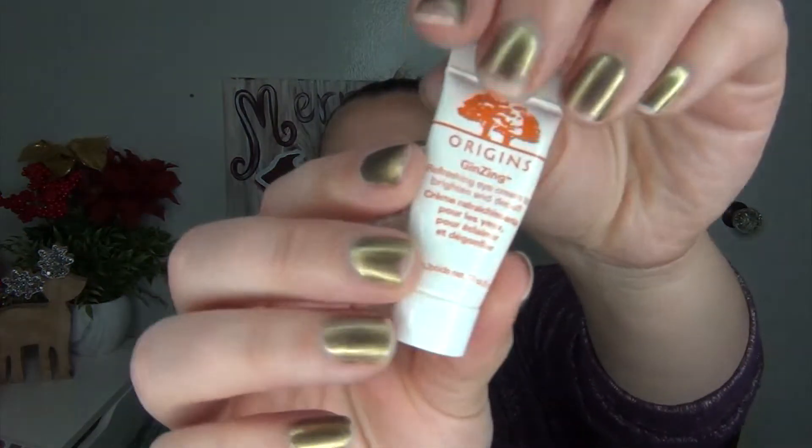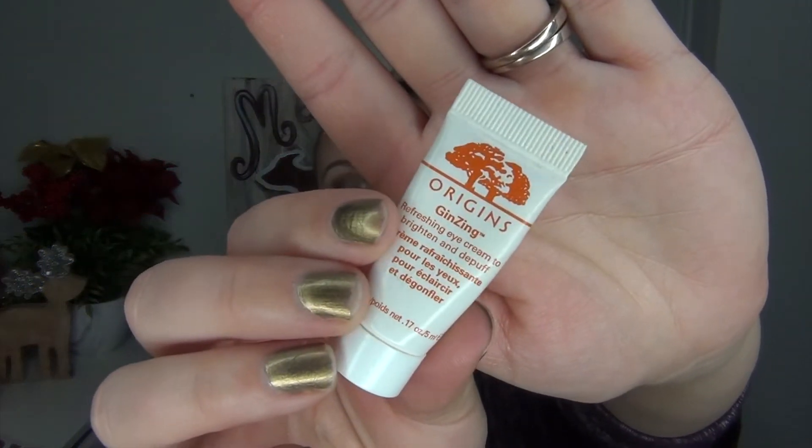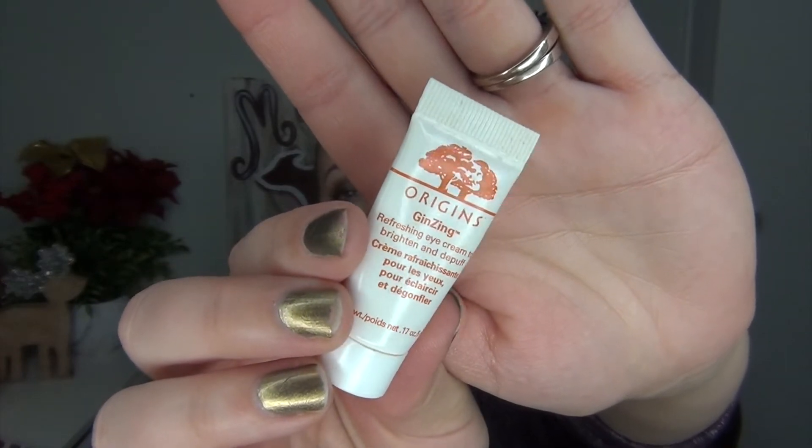Almost done with the updates. There are a few things I didn't put in this update because I haven't even touched them and I thought it was silly to go over them. But something I have almost gone is the Origins Ginzing Refreshing Eye Cream to Brighten and De-Puff. I have been using this every single morning and it is so close to being gone — I'm really excited about that. Once it's gone, I'm so excited to throw that little bottle away — I've had that thing for so long.